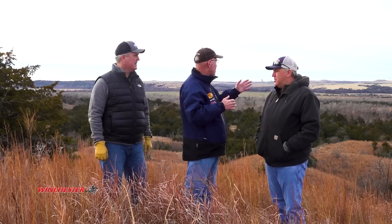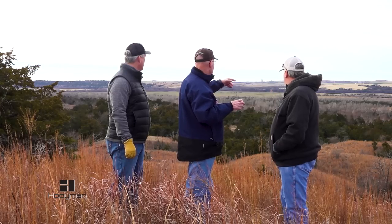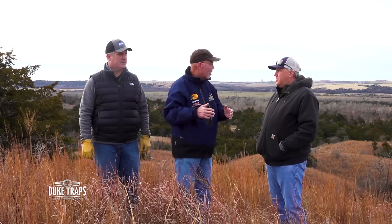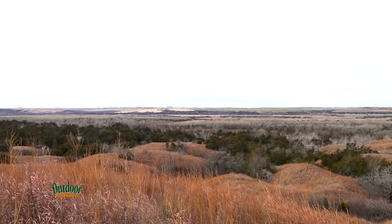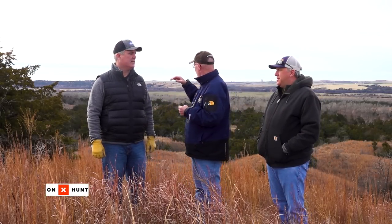This is a tremendous pre-rut and rut area because bucks will push does right in here. There are all these little gullies and ravines and hidden places. If we put a Redneck blind right where we are and you're looking out over this — we're talking about rifle hunting, of course — perfect for the pre-rut and rut. This is a rifle hunting opportunity or a scouting opportunity to see how deer are coming up to the food source or when bucks are trying to separate does out during the rut. This is going to be a huge asset to the property.